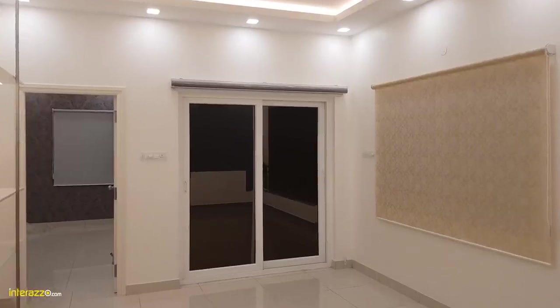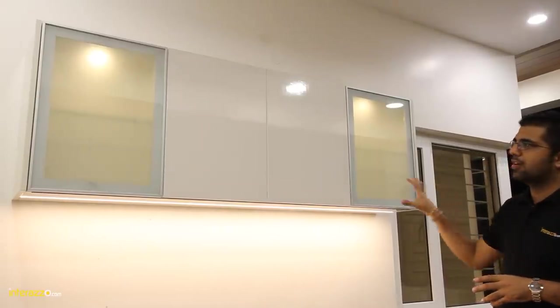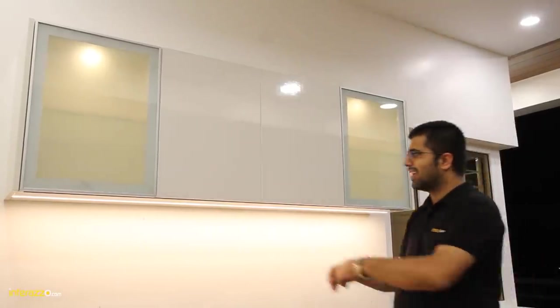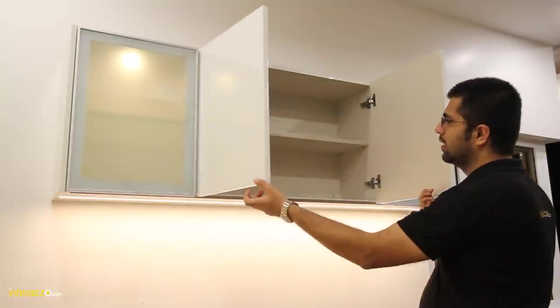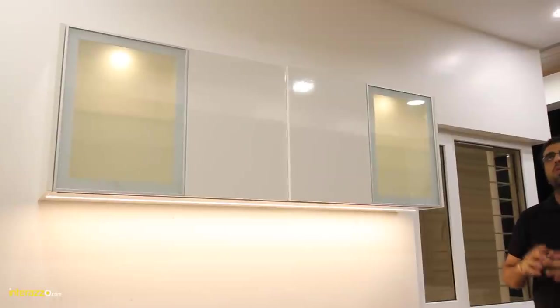Let me show you the sit-out area. We are in the sit-out area now. Over here we have planned a storage unit which is completely handleless with soft-close hinges. Over here we have planned a fixing with open-air seating lighting. This is it from our complete 3BHK interior showcase. Thank you for watching.